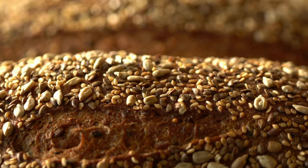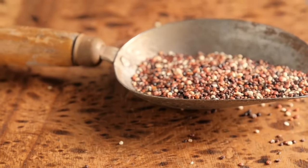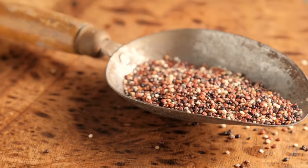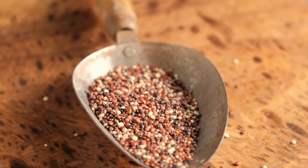From almonds to flax seeds, walnuts to chia seeds, there's a variety to choose from. So add a handful to your morning cereal or enjoy them as a guilt-free midday snack. Don't skip on these tiny but mighty superfoods.